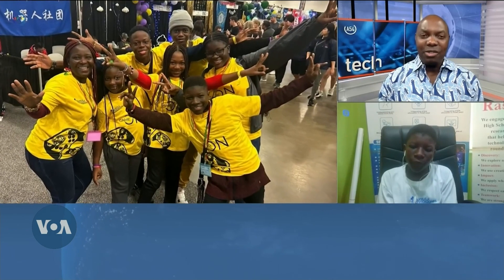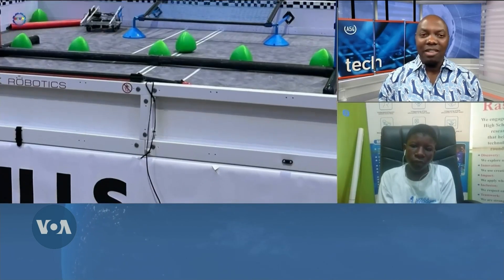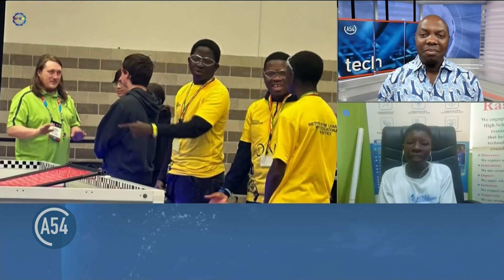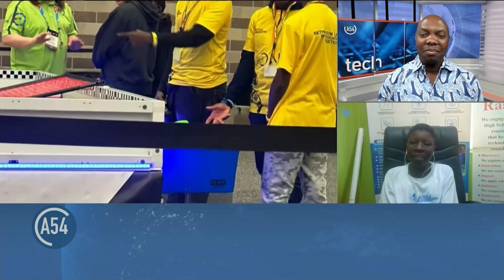Do you have a computer at home where you do robotics, or do you just go to Bouncy Technologies? I have a computer at home and a kit at home where I do my own personal building creations. But I also have Saturday classes at the center hosted by Bouncy Technologies, where we prepare for the competition and I meet with my other teammates.